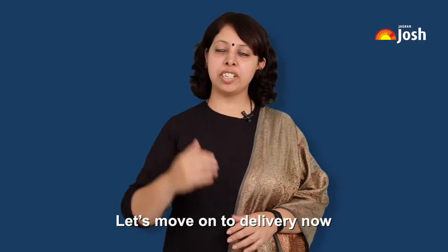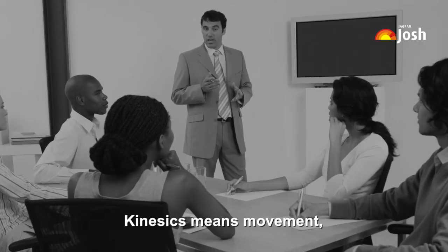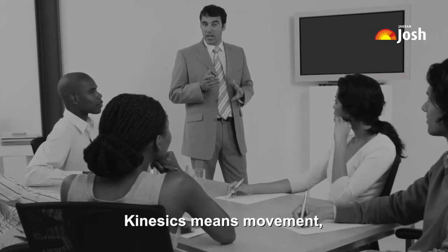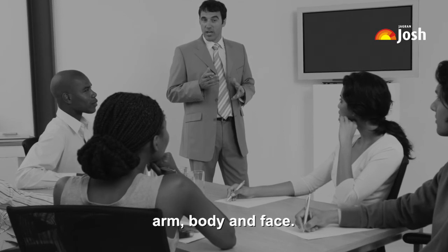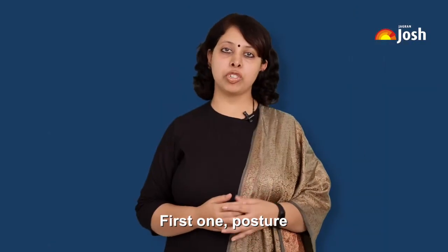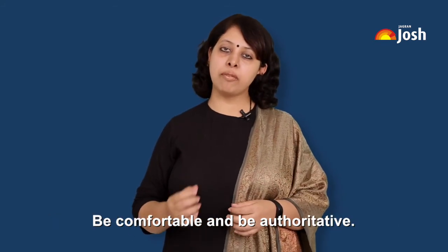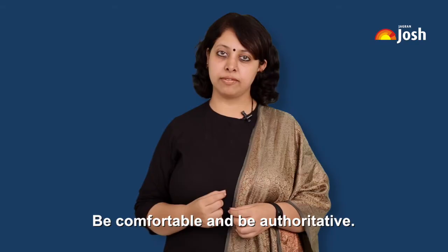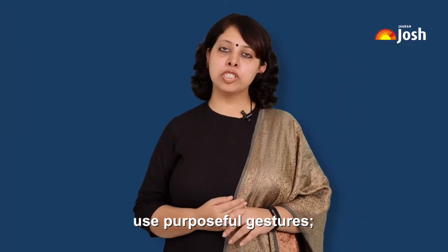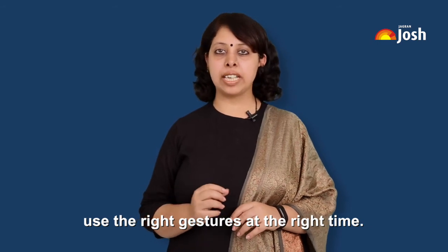Let's move on to delivery now. One of the key points in delivery is kinesics, which means movement — movement of hand, arm, body, and face. First, posture: you are the leader throughout the presentation, so be comfortable and authoritative. Next is gesture: use purposeful gestures at the right time.